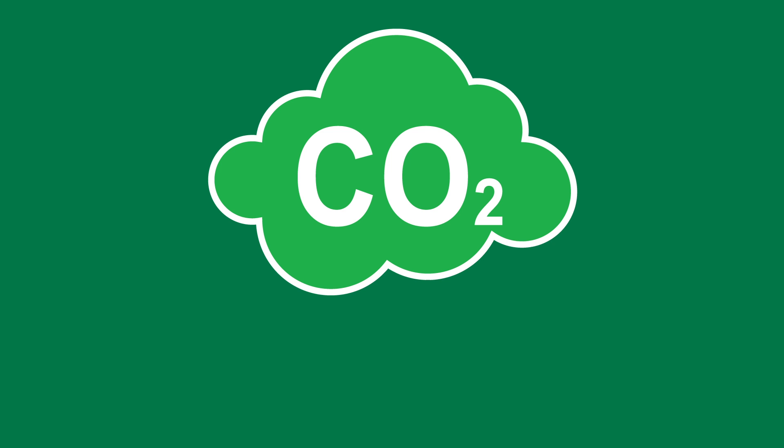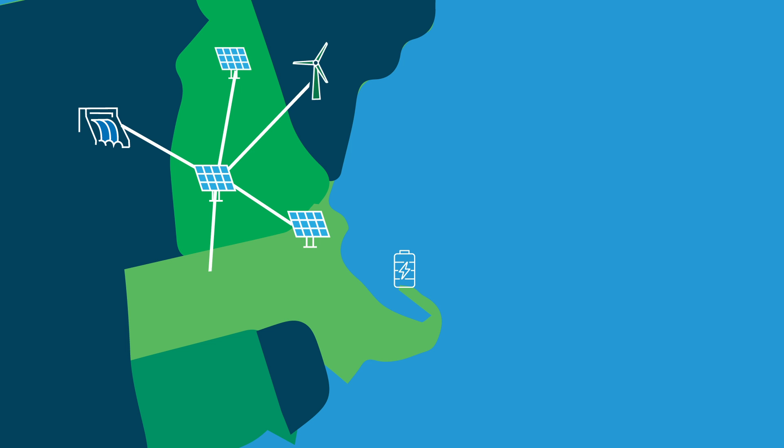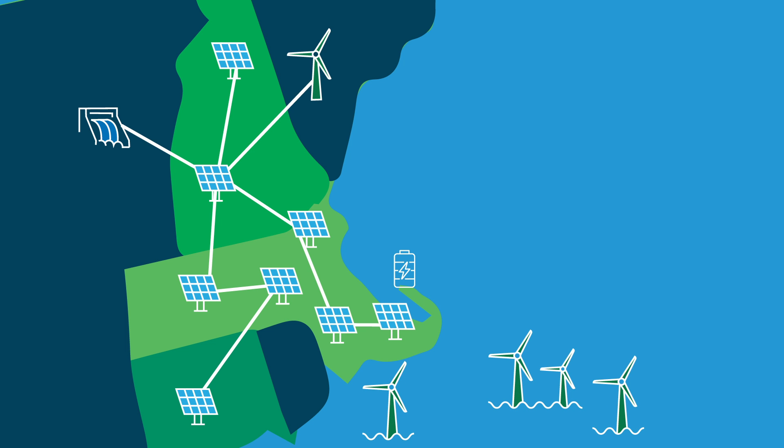Meeting this incredible demand and the region's ambitious carbon reduction goals will require adding massive amounts of new clean energy to the grid and modernizing our transmission system.